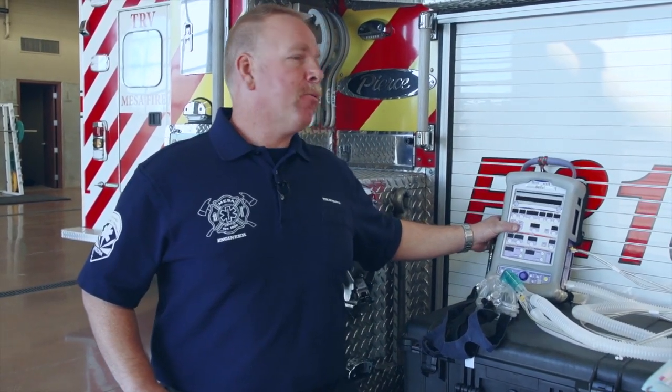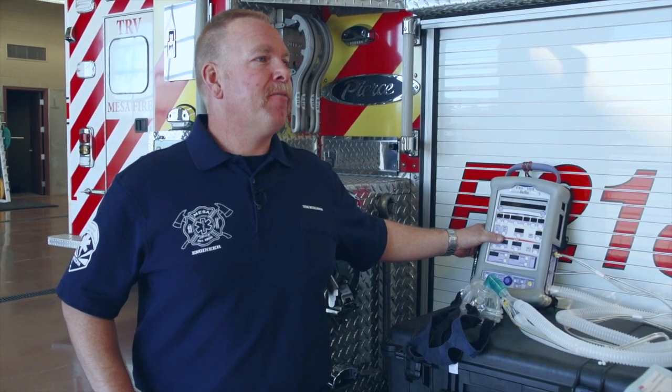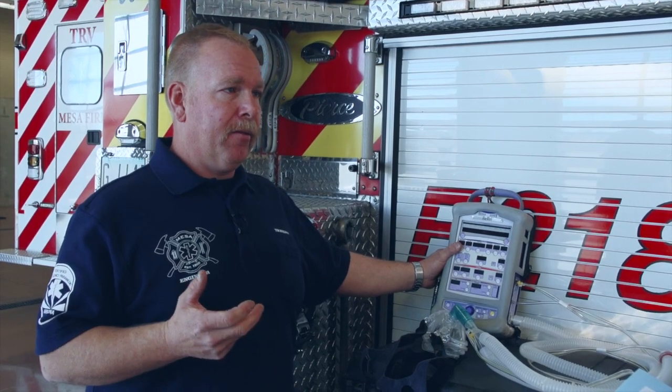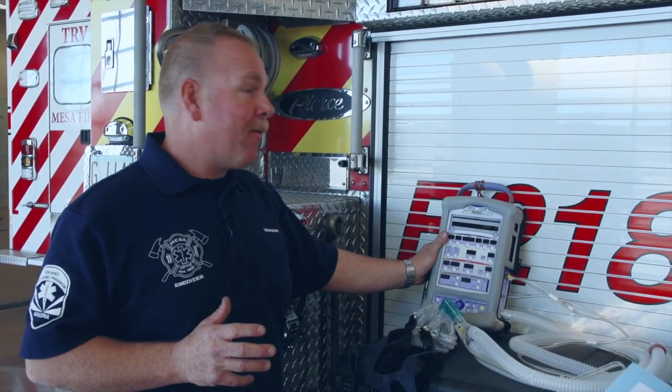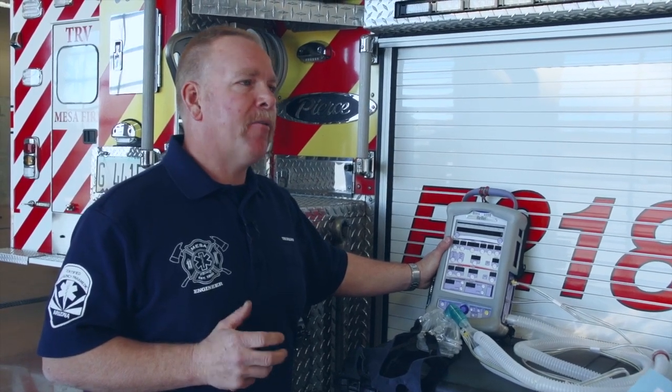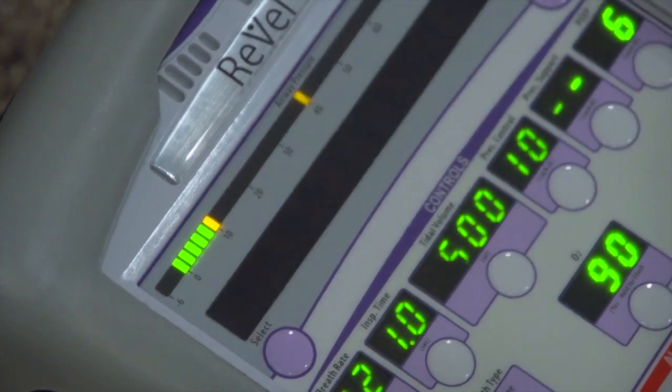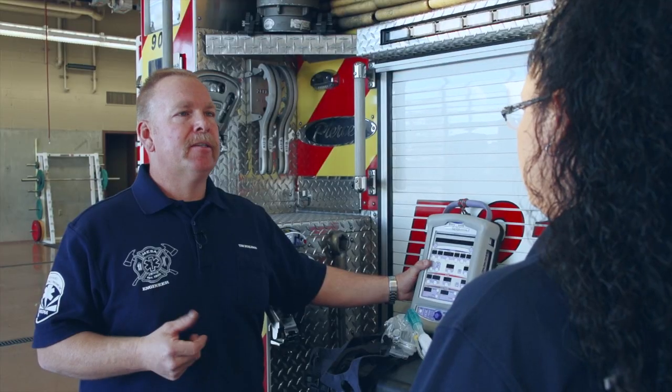Are we the only ones in the state that have this ventilator? That's correct — not only are we the only ones in the state, we're probably the only ones in the world with this type of technology on a fire apparatus or pre-hospital emergency equipment. Other departments have capability of just using the mask, but when it comes to a ventilator for patients in a traumatic incident — a fall or car accident who may not be breathing on their own — they didn't have that capability. This is far more sensitive to the patient; it has technology that senses pressures within the patient's body to help prevent lung injuries that could otherwise be caused by placing a tube in their airway.